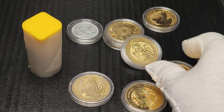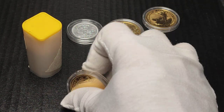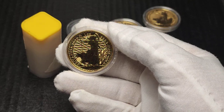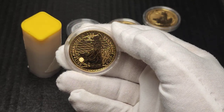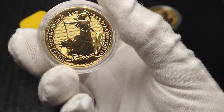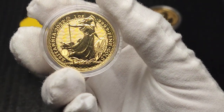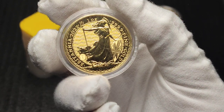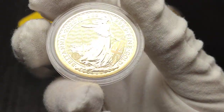The other thing to consider is the liquidity. For us in the UK, the Britannia is easy to sell — every dealer would take them, and on the second-hand market, very popular. The new ones from the last couple of years have a couple of security features which make them more difficult to counterfeit, and for that reason a lot of people are quite liking them on the second-hand market.